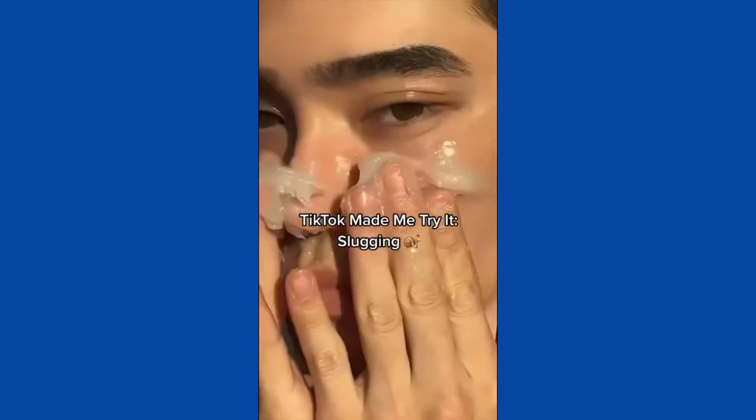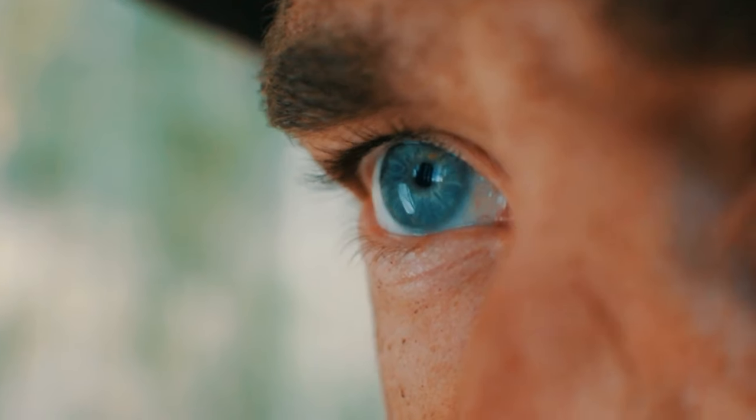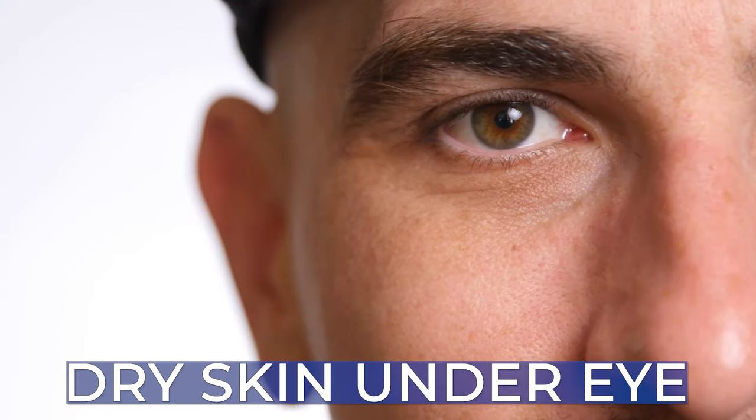If you don't know, slugging is the application of Vaseline all over your face right before you go to sleep at night. Everybody talks about it because they wake up and their skin is really dewy, moist, and very soft and supple. I wanted to investigate if slugging is good for the under-eye area — skin that is the thinnest in your body and tends to crepe.